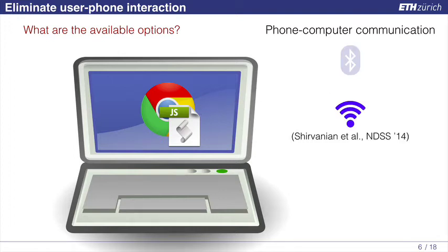Similarly, we could use Wi-Fi. There has been a paper that proposes creating a virtual access point on the laptop and pairing the laptop and the phone over this virtual Wi-Fi network. The problem again is that the user needs to install extra software, plus he needs to go through a setup procedure every time he wants to log in from a new device. So we also discard this solution.